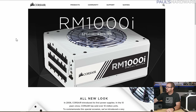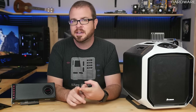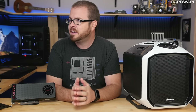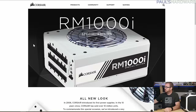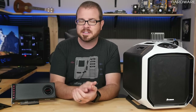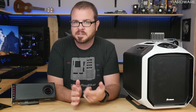The second giveaway item is a Corsair RM1000i Special Edition. Corsair made this power supply to celebrate 10 years of making power supplies and having sold their 10 millionth unit. It is all white and comes with specialized cabling. This giveaway is available to North American entrants only — essentially the US and Canada. If you're outside that area, you will not be eligible for the RM1000i but you will be eligible for the international RX 480 giveaway.